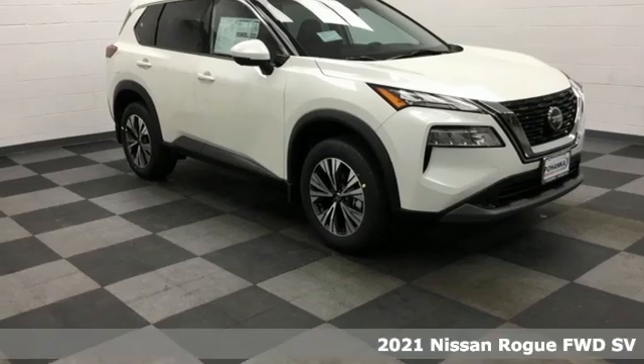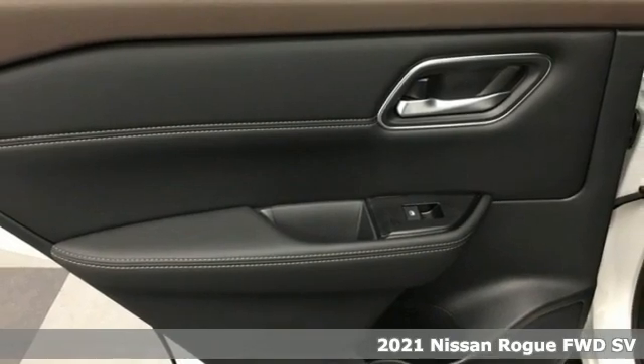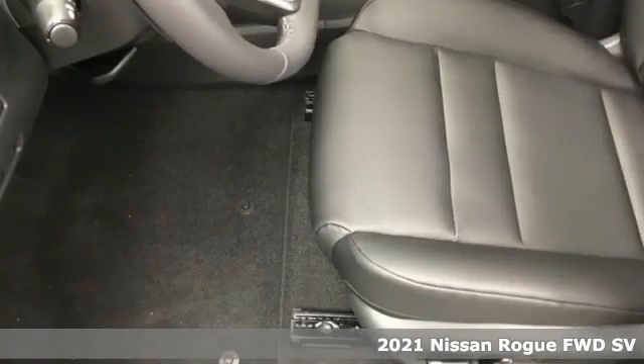Here's the new 2021 Nissan Rogue. Long, tall, or wide, there's plenty of cargo and passenger space inside this sharp-looking crossover.